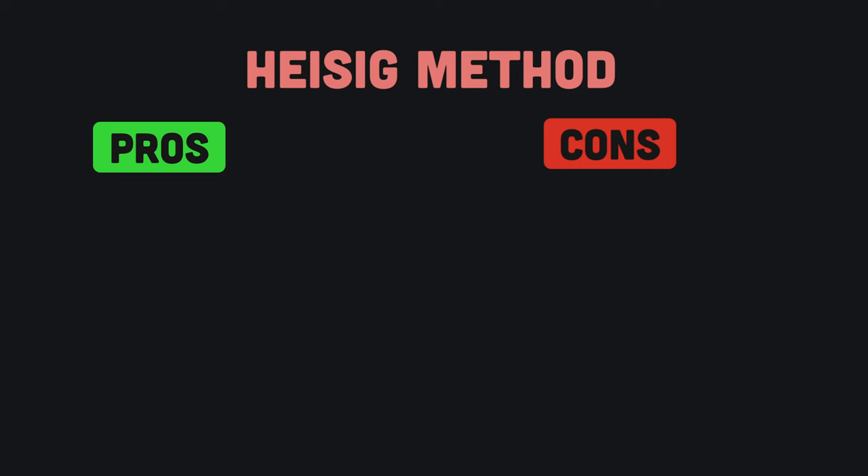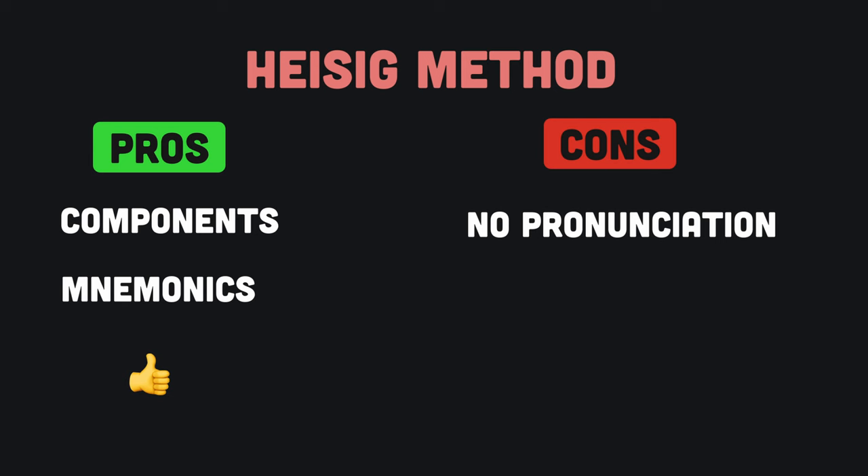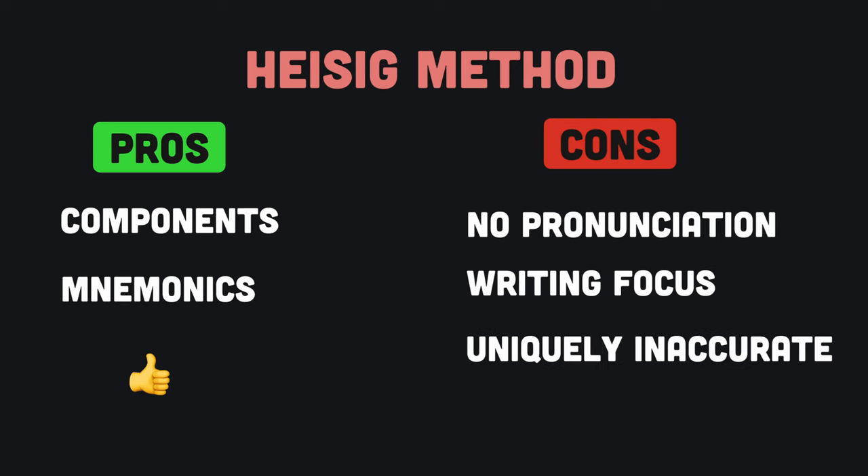The core of Heisig's approach — using components and mnemonics to help you better remember Chinese characters — is great. However, the other aspects have some pretty large flaws: it doesn't teach pronunciation, it focuses too much on writing, it has inaccurate unique keywords, and it has poor ordering of characters.